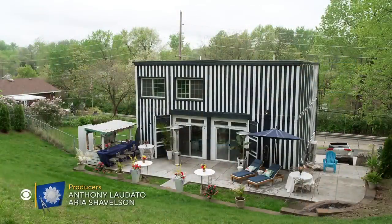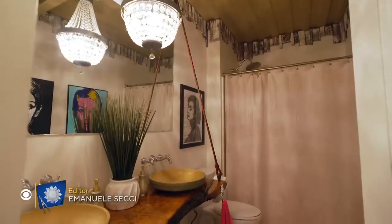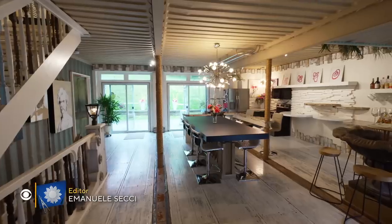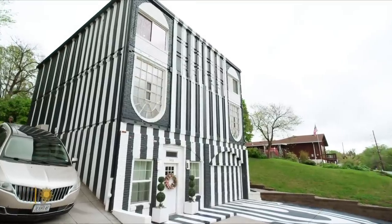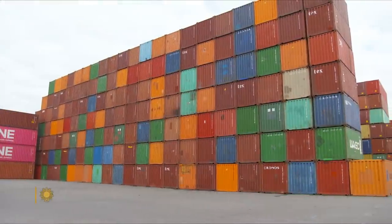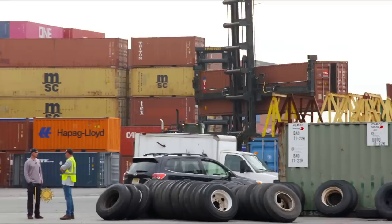In 2016, the couple built their dream home in St. Charles, Missouri — a three-bedroom, two-and-a-half-bath, 3,000-square-foot, two-story structure made out of eight shipping containers. That's right, those big metal boxes you see transporting all manner of goods, including, sometimes, tires.